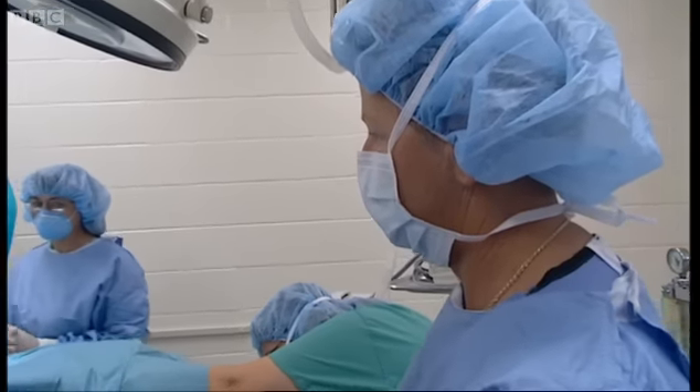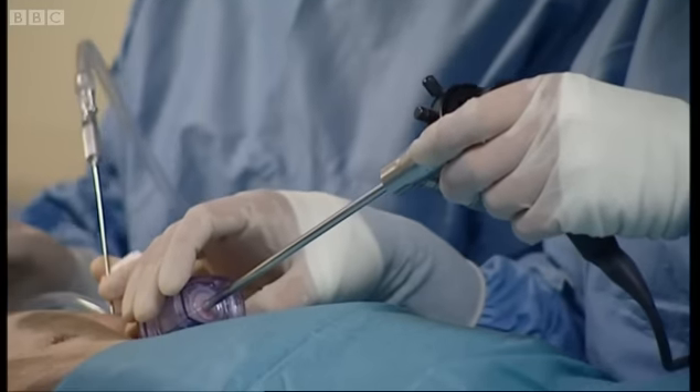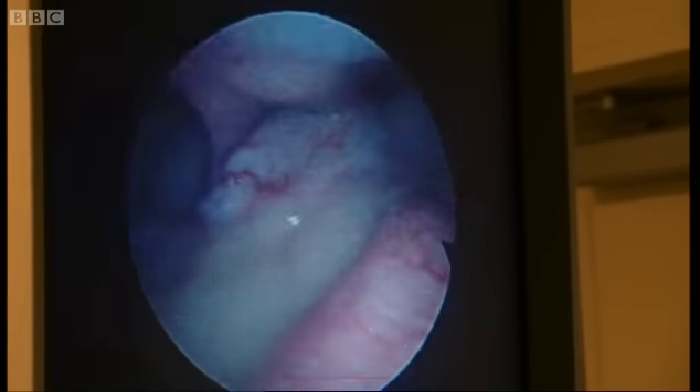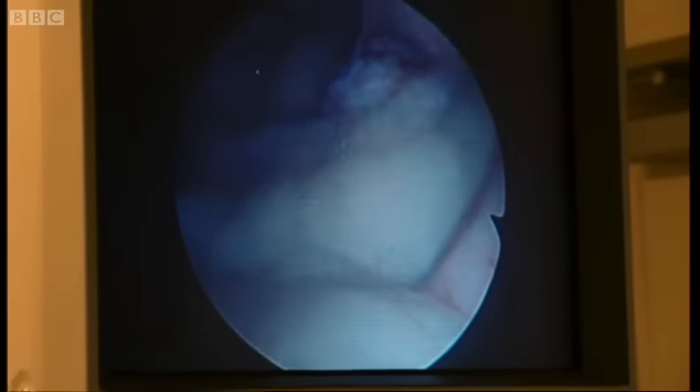'How long do you think a clouded leopard has if no one does any of this work?' 'This cat may only have another five, ten years in the wild if we don't do something about it.' What you're seeing on the screen is the inside of a clouded leopard's tummy, and we're on the search for clouded leopard eggs.